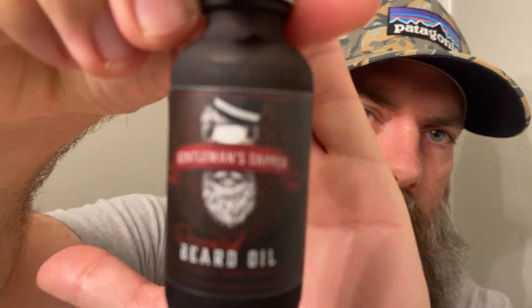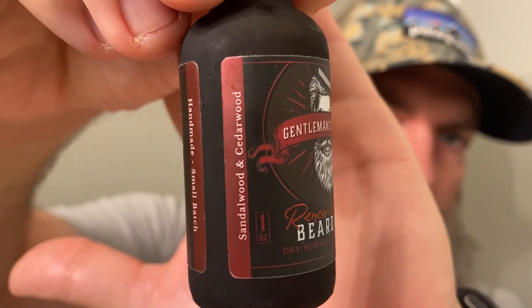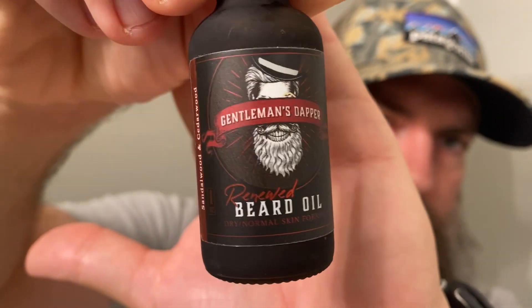Next we've got Gentleman's Dapper, which is sandalwood and cedarwood — a very woodsy type scent. Such a good woodsy scent, great blend. If you like woodsy scents, I think every beardsman should have one or two woodsy scents in their collection. You can see this label is a little different — it's got that skull on it, kind of an oil proof design, and that burgundy maroon just pops. Ingredients on all of these are apricot oil, almond oil, jojoba, avocado, fractionated coconut, argan, castor, and an essential oil blend.